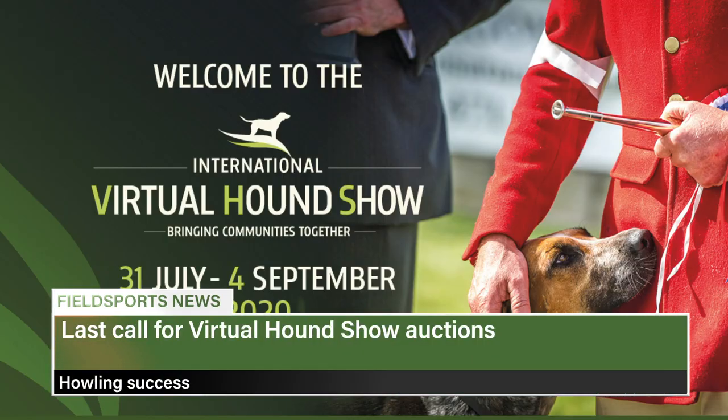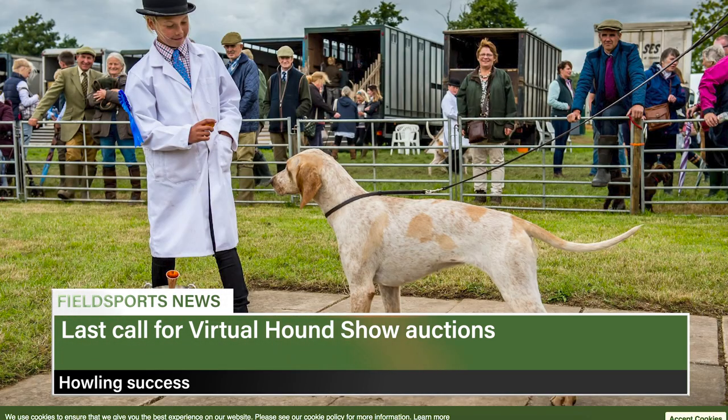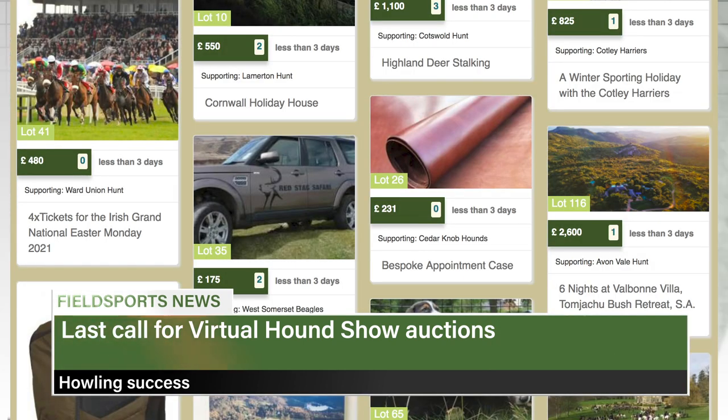Organisers of a virtual hound show which wraps up on Friday are hailing it a success. Show director Richard Walton says hunts from seven countries are working together offering incredible shooting, racing and hunting auction lots, while judges and the public have been picking the best registered scent hounds in 30 rings. Bidding in the auctions ends at 11pm GMT on Friday. We have had people visiting from Pakistan and from all over Latin America — it is a global phenomenon, an amazing achievement.